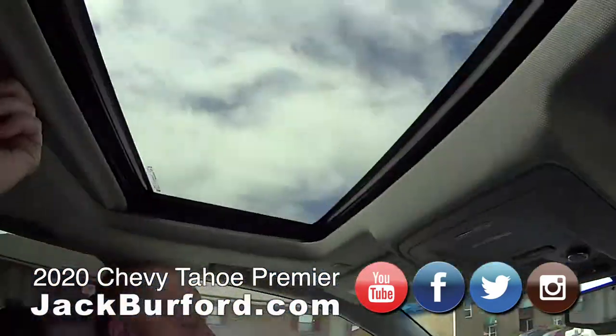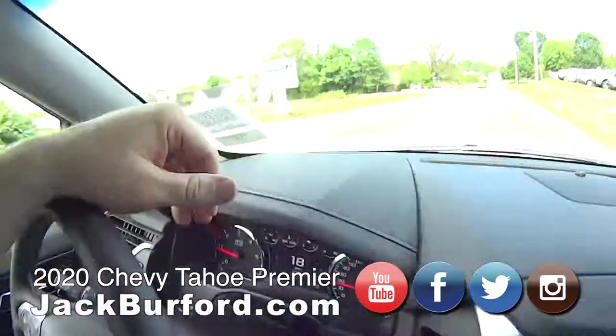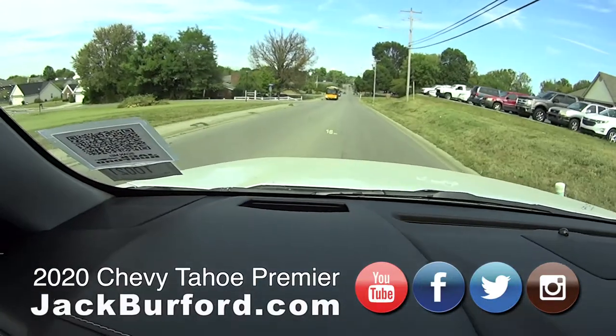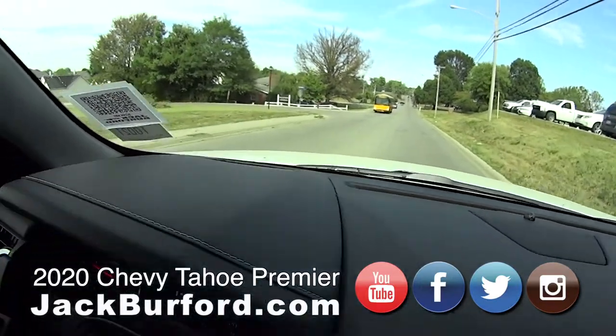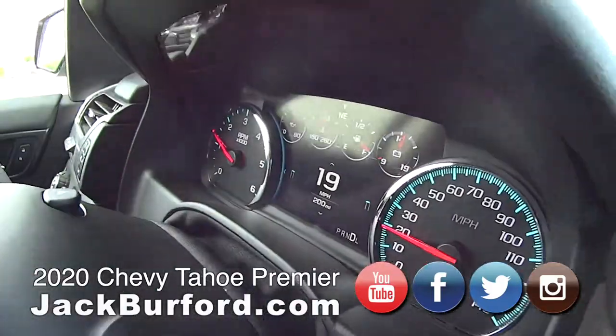Sunroof. It's got sunroof and heads up display too. You can see it right there. Of course it's got the big screen in the dash for your gauges and stuff, which is gorgeous.